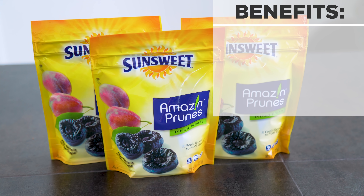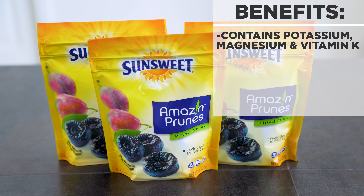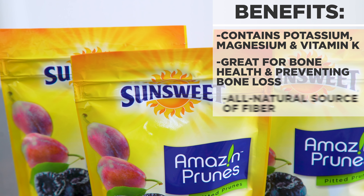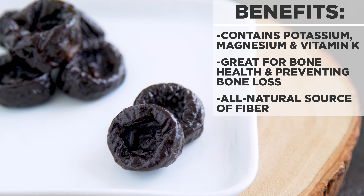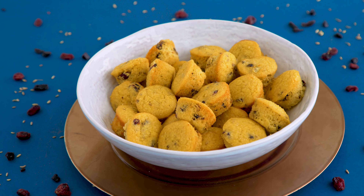Prunes are especially good for bone health thanks to the potassium, magnesium, and vitamin K, and research suggests that eating five to six prunes each day may help to prevent bone loss. Prunes are also great for digestion thanks to the three grams of fiber per 100 calorie serving. And it's easier than you might think to add to both savory and sweet dishes.